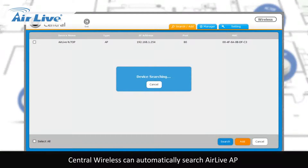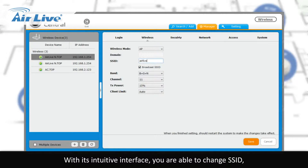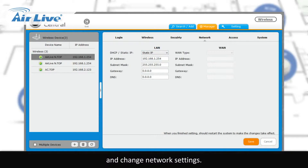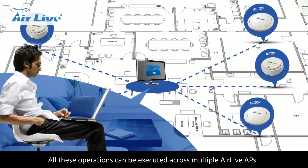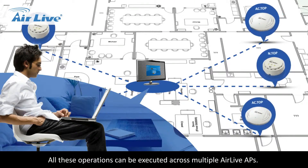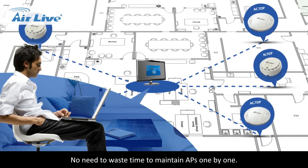Central Wireless can automatically search AirLive APs and enable you to reboot the device if it functions incorrectly. With its intuitive interface, you are able to change the SSID, set encryption keys, and change network settings. Also, firmware updates are effortless. All these operations can be executed across multiple AirLive APs — no need to waste time maintaining APs one by one.